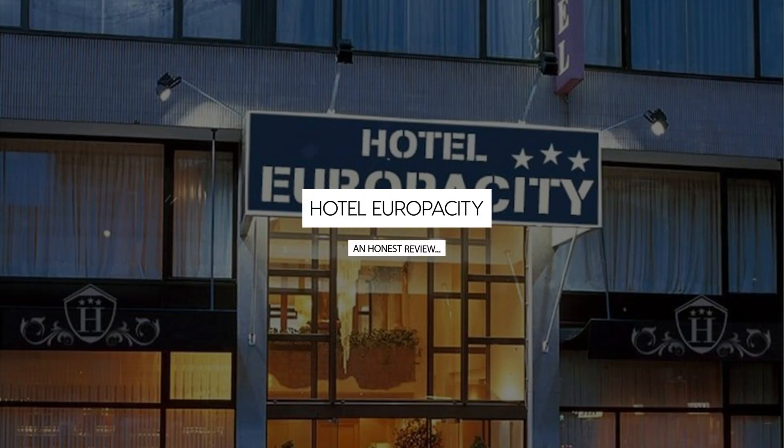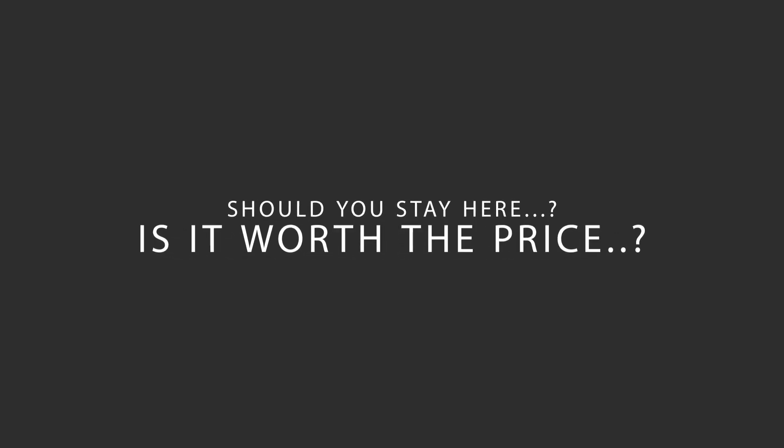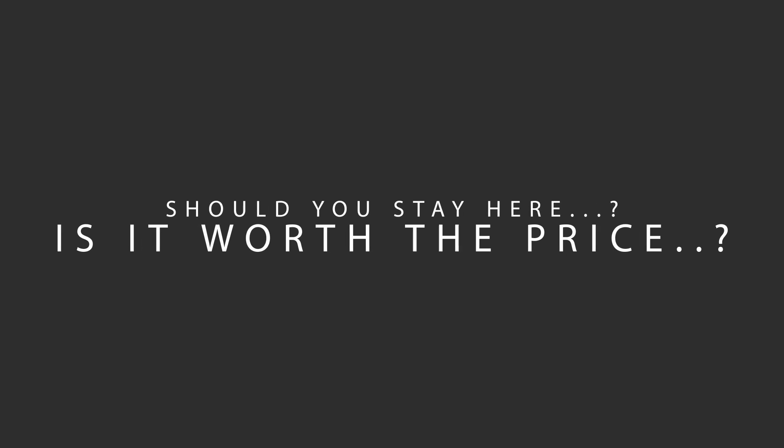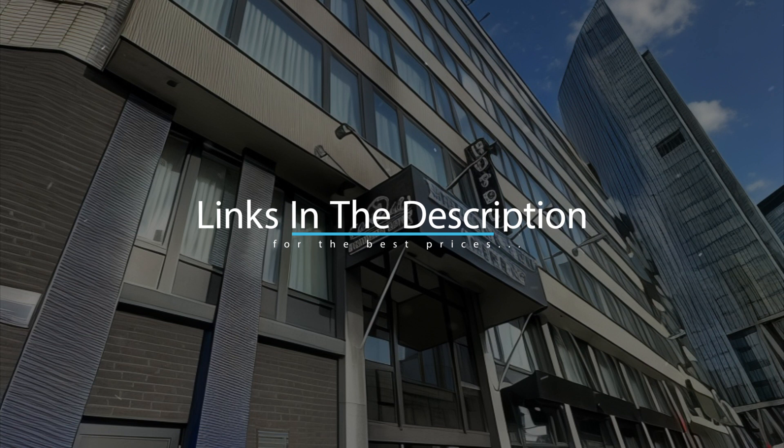Today, we're diving deep into a review of Hotel Europacity, located in Şişli, Brussels. Let's find out if this hotel lives up to its reputation and if you should stay there. For booking a stay at the most ideal price, check out the link in the description.